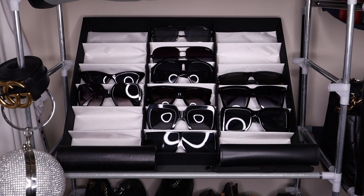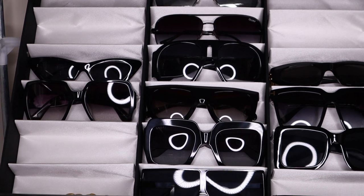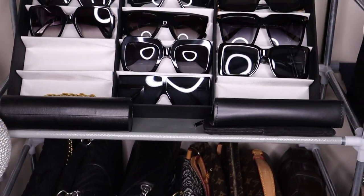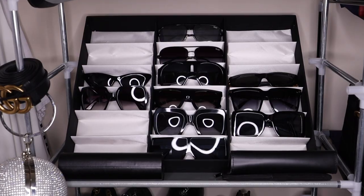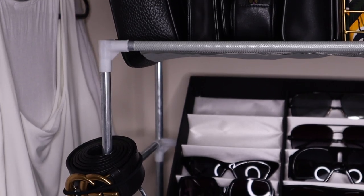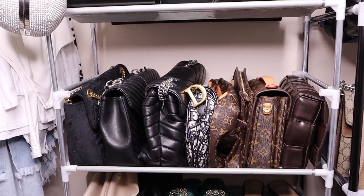Moving down to the middle section, I've got my sunglasses. The sunglasses organizer is from eBay — I love that they're all on display. I've got some Dior, Gucci, Celine, YSL, Tom Ford, and Balenciaga sunglasses, plus some of my sunglasses cases. I do have more in a box as well. On the left I've also got my Gucci belt, which I wrapped and secured with a hair tie before sliding it onto the rod, and a Shein bag hanging there too.